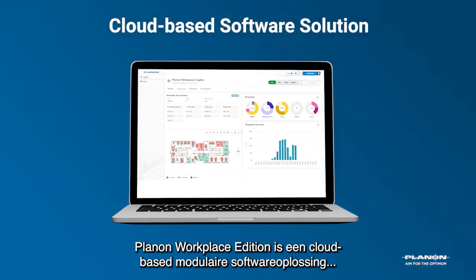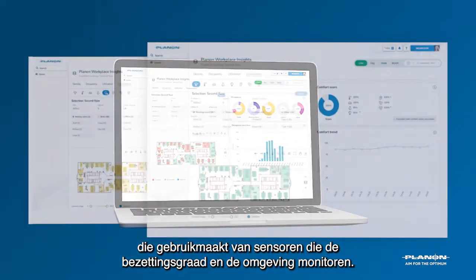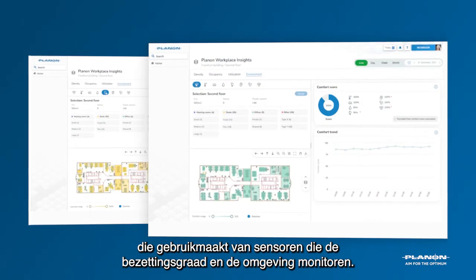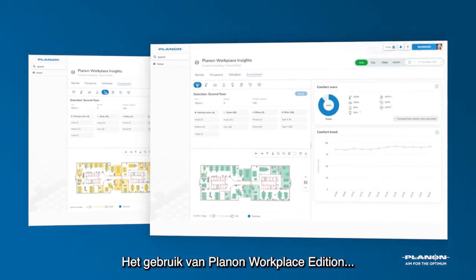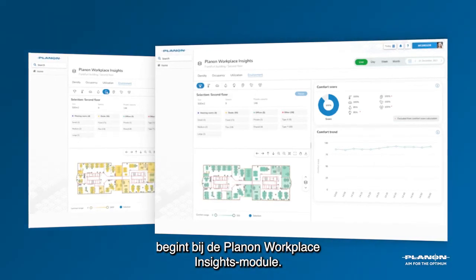PlanOn Workplace Edition is a cloud-based, modular software solution underpinned by smart occupancy and environmental sensors. A PlanOn Workplace Edition deployment starts with the PlanOn Workplace Insights module.